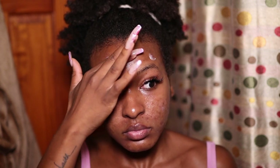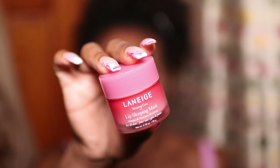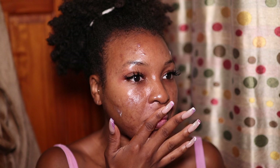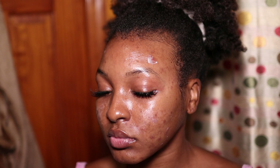Then I go in with PCA Skin Clinic Calm as a spot treatment on any large breakouts, working it into those areas. After that I apply PCA Skin's acne cream anywhere I have little breakouts or bumps — I raved about this in my travel skincare routine video and highly recommend it for acne-prone skin. The last step is applying a Laneige Lip Sleeping Mask to my lips, and that's it for my nighttime skincare routine.